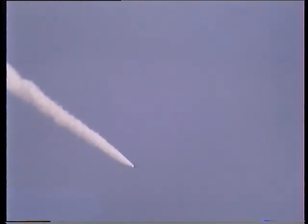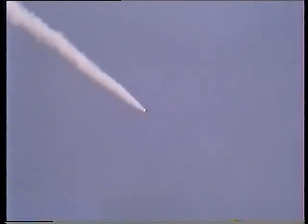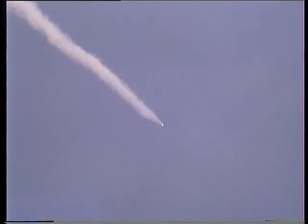Booster officer here in Mission Control standing by for solid rocket booster shutdown and separation — about five seconds. Booster officer confirms a normal solid rocket booster separation, standing by for the performance call.